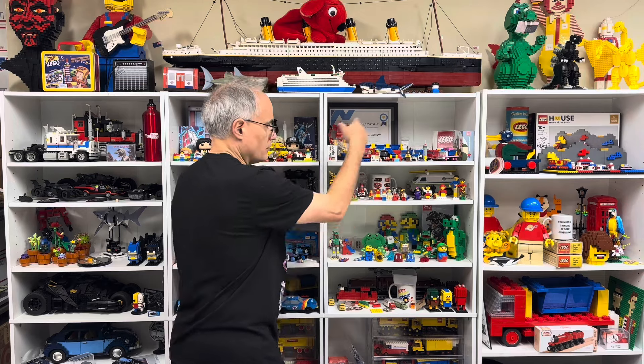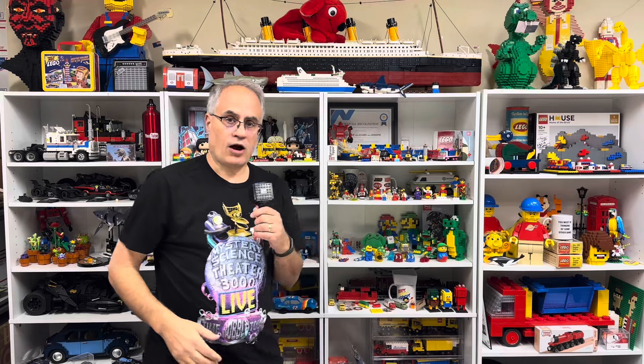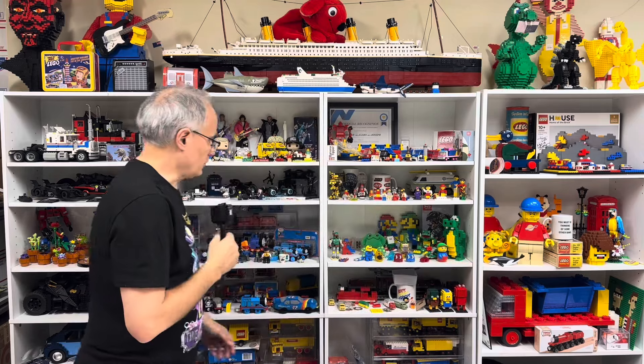Up here was going to be all the tipper trucks and things that fans had sent. And over there was going to be all the Lego house stuff, which would not fit there. And then the UCS tipper truck in the corner.